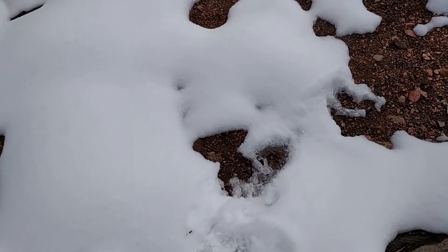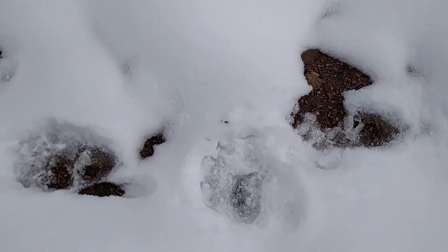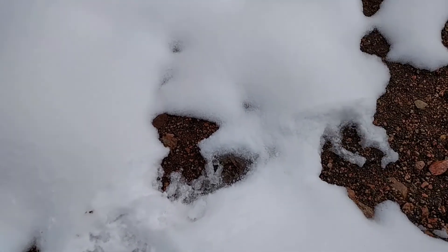There's a few more tracks farther down here. It does look like there's a pad towards the right side of this, and maybe toes towards the front.